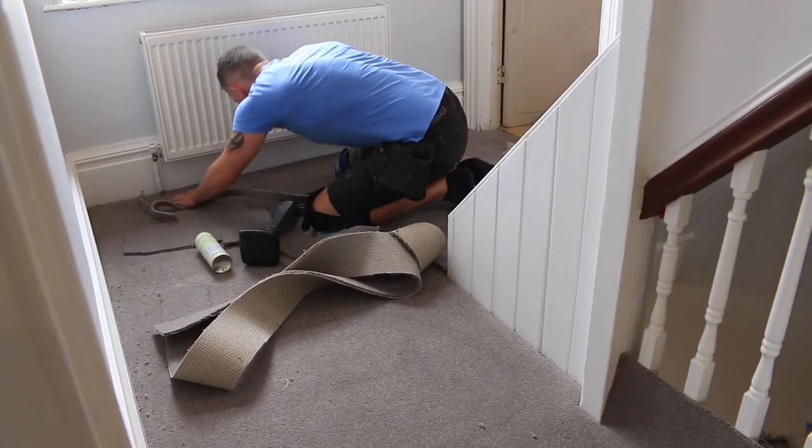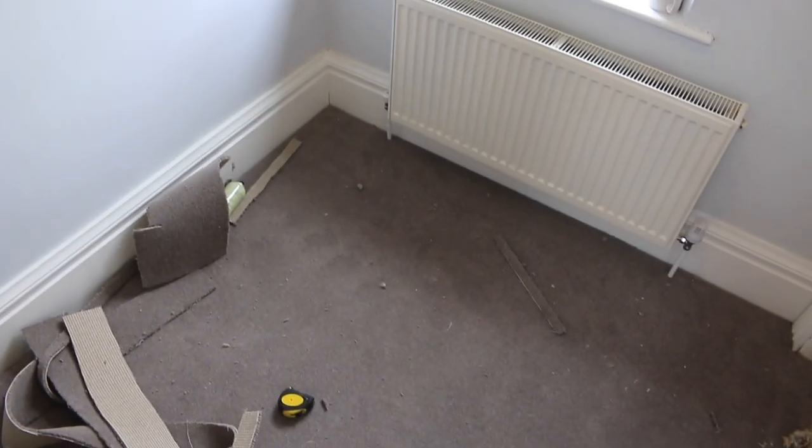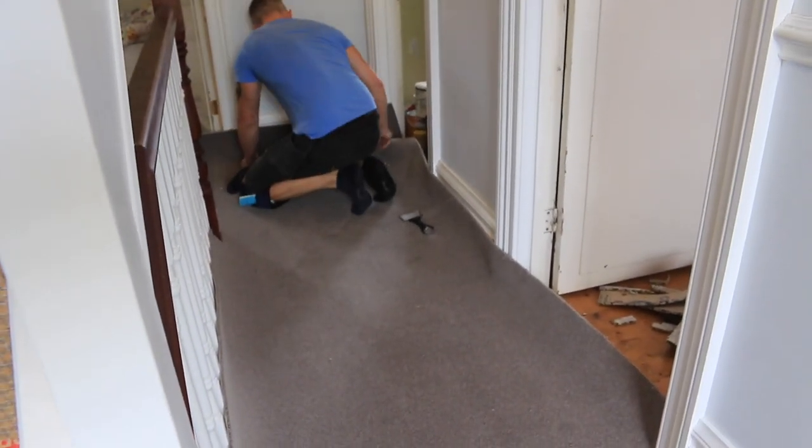I kind of left him to that - I've got a bit of footage of it going in. A massive thank you to him - I'll leave a link to his Facebook business page down in the description if you're in need of a carpet fitter. He works freelance around Bath, Bristol, and the southwest.